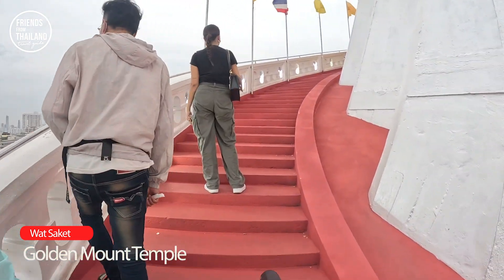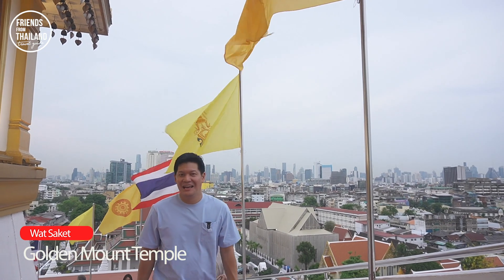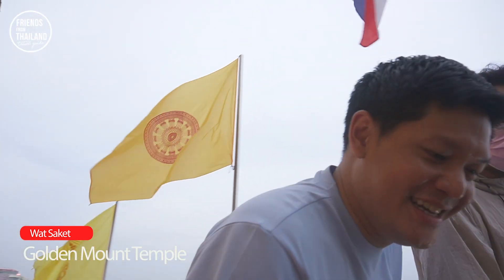Here we go — you know we're doing all this for you. Be sure to hit like on this video or subscribe to the channel. This is all for you. I think we're almost there.